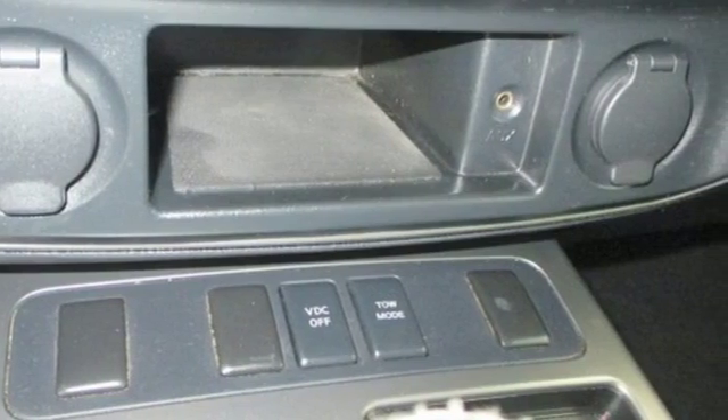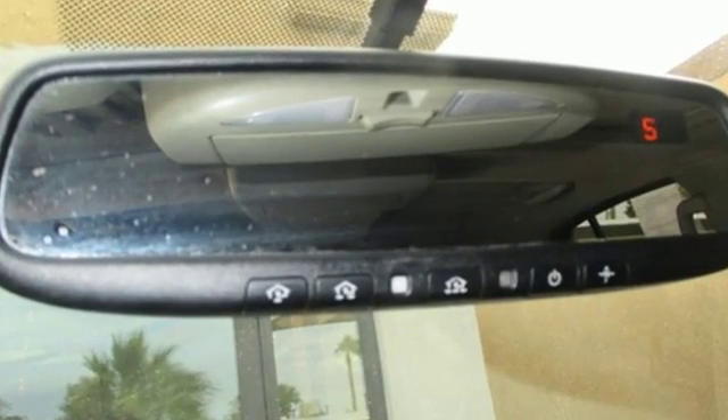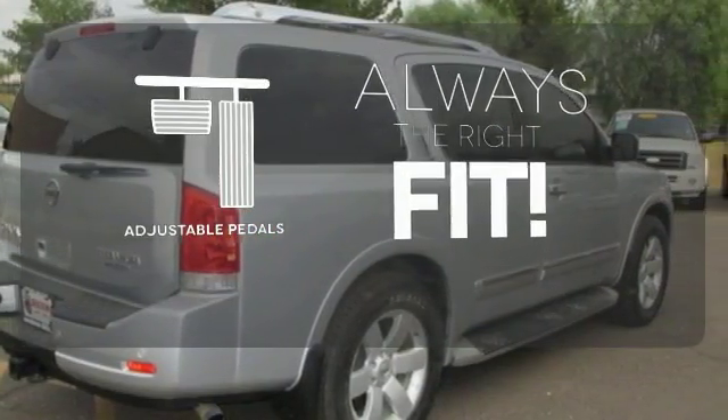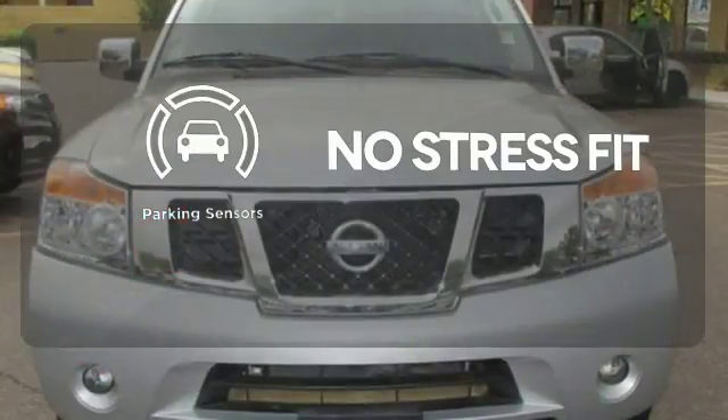Driver and passenger whiplash protection, and a premium audio system with MP3 input and front and rear speakers. Adjustable pedals meet you halfway. Say goodbye to ding bumpers with the parking sensor.